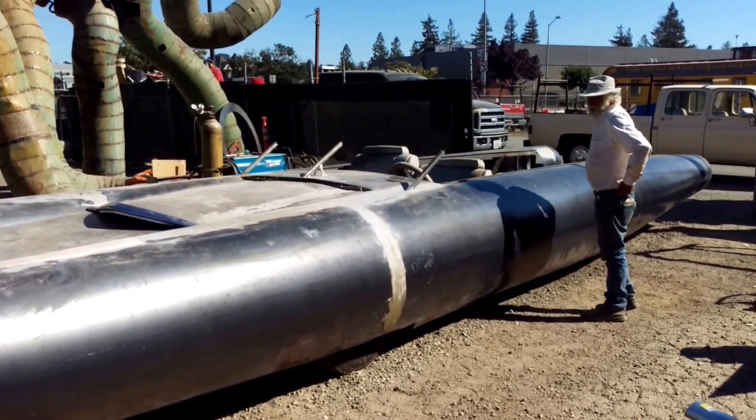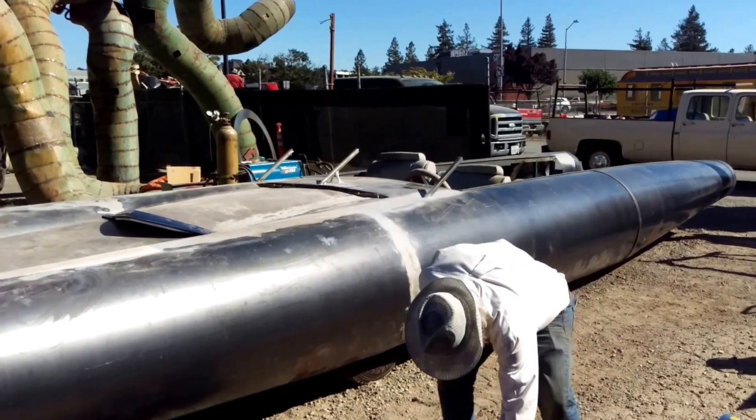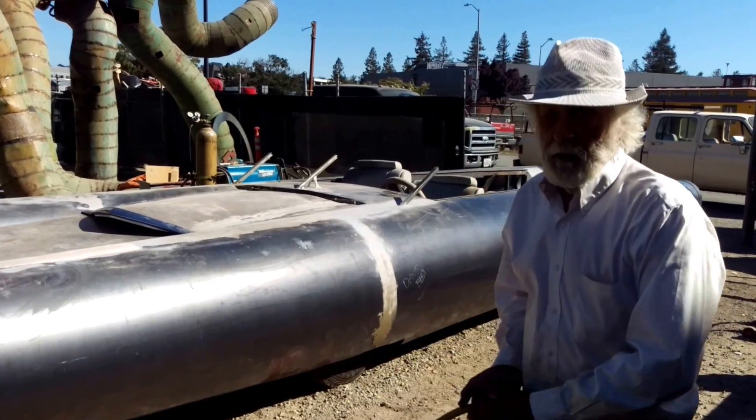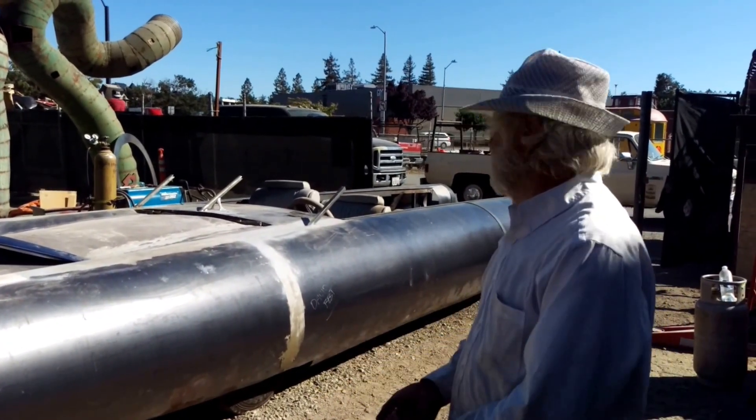You should call the news agency so they can take a picture of it on the road in Petaluma. I just see them sticking the smog nozzle up the rocket tube. I'm getting smog — do you have to get it smogged?